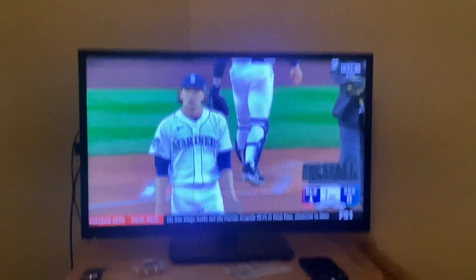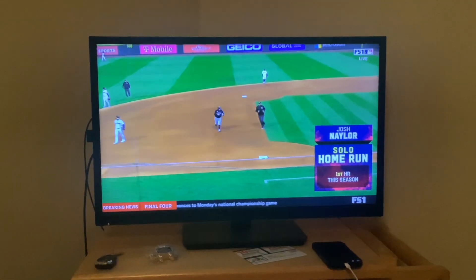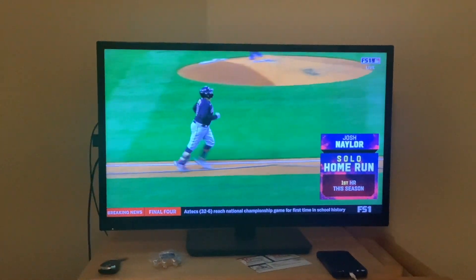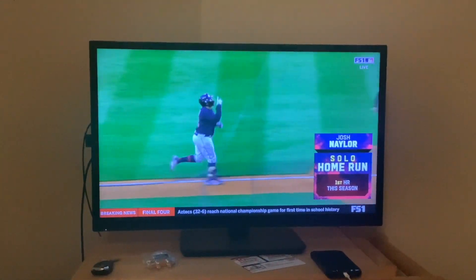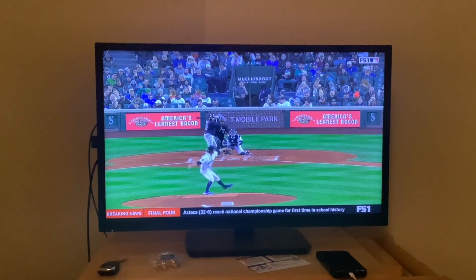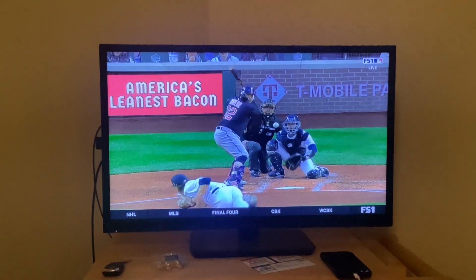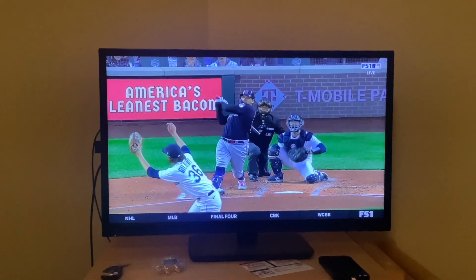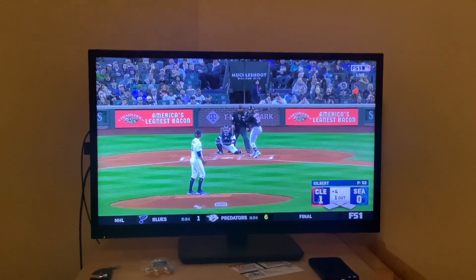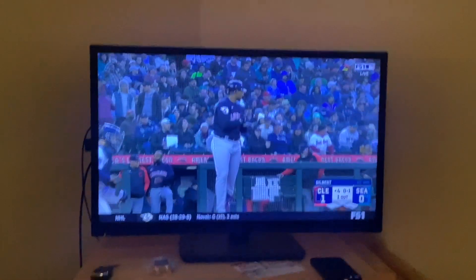Long gone right there! Josh Naylor puts one in the right-center field gap. The big fella did not miss this one — great piece of hitting. The Guardians take the lead for the first time tonight. Oh yeah, that curveball did not curve — right over the middle. That's a big body swing and the Guardians are now up one-nothing.